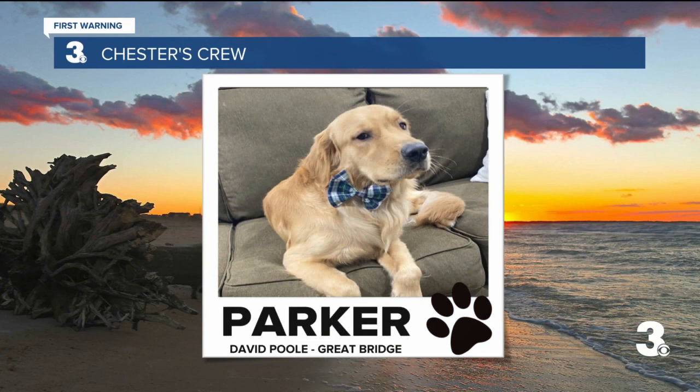Next up, hey, this looks familiar. Chester, look at the bow tie. This is Parker. Parker turned one-year-old on Father's Day. He loves his trips to Savannah and the Outer Banks, his walks, and he is a sweet and loving friend. Thanks to David in Great Bridge. Welcome to the crew. I love that bow tie, Parker.